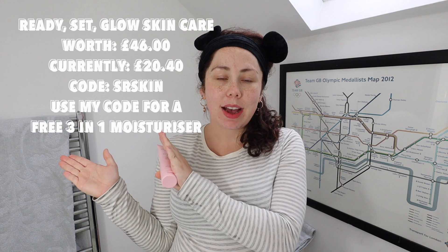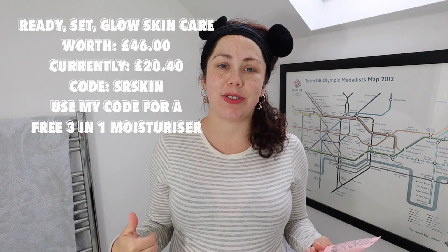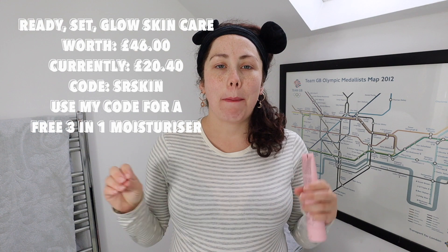I particularly liked the exfoliating scrub — that felt very luxurious for a quick little face mask in the morning and left my skin feeling really nice. So if you want to get the Glossybox skincare, remember it's really ethical and eco-friendly — I've left my code and you can get an added three-in-one moisturiser free. Have a girls' night when we're allowed! Anyway I'm going to finish my drink and then we can put those bee bombs in and around the garden.